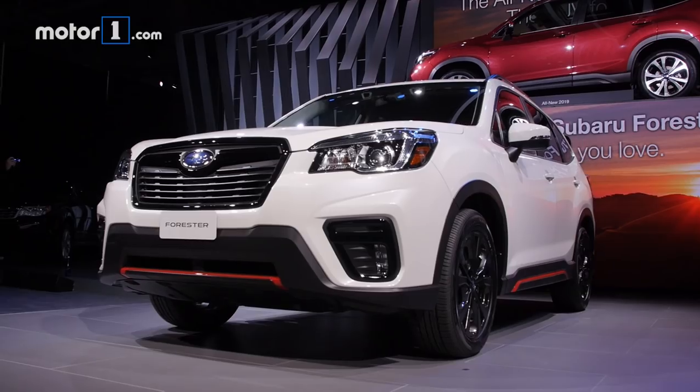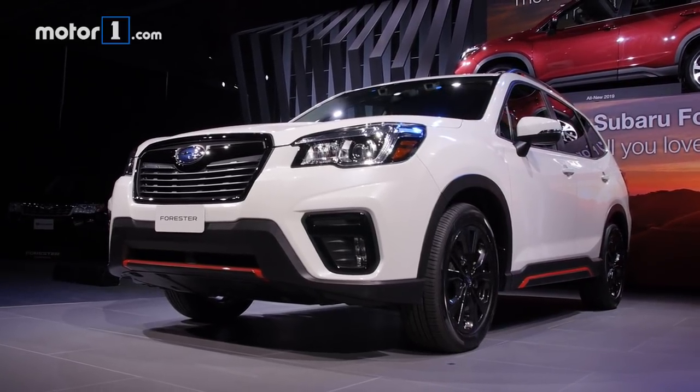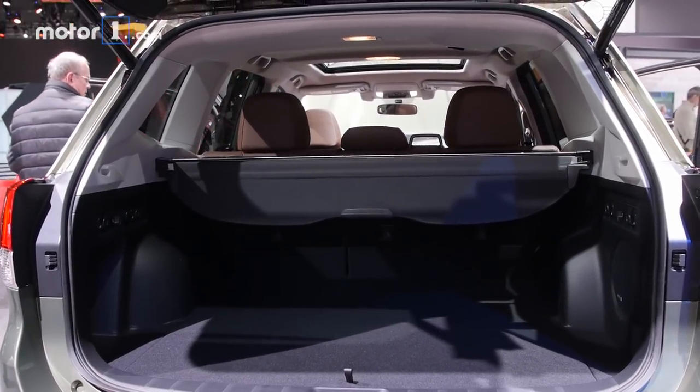The wheelbase has grown on this new Forester, netting rear passengers another inch and a half of leg room, in addition to more headroom and elbow room. There's also a gigantic amount of cargo capacity with 76.1 cubic feet of total space.